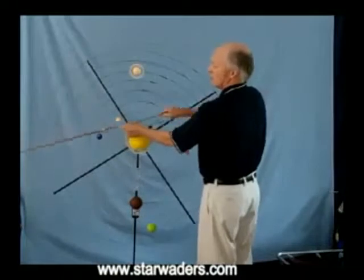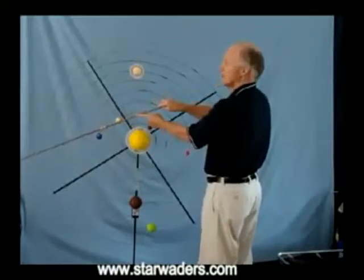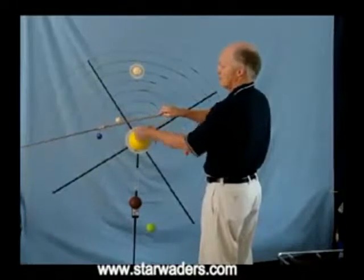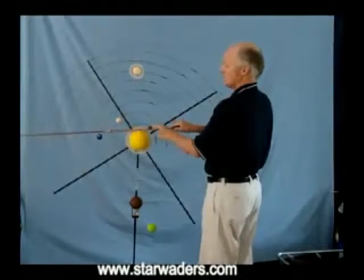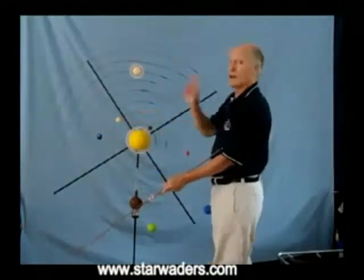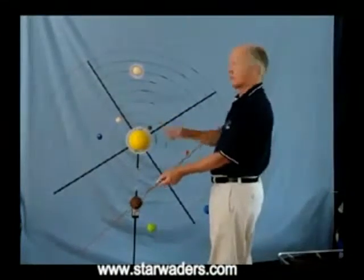As we approach morning, Venus also rises. Venus is a very bright object in the eastern sky at the moment. Then shortly before sunrise, if you are very lucky, we might be able to see Mercury. Remember that Mercury takes only 58 days to complete one orbit around the Sun — that is, one year for Mercury is 58 days.